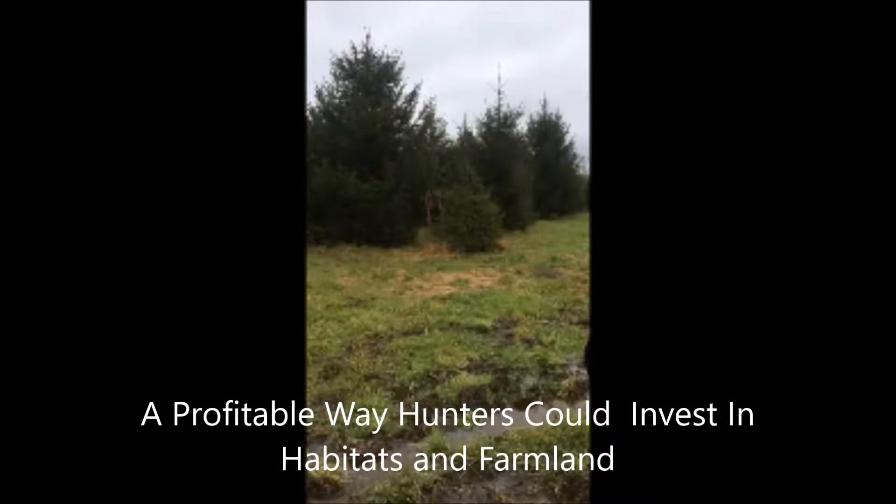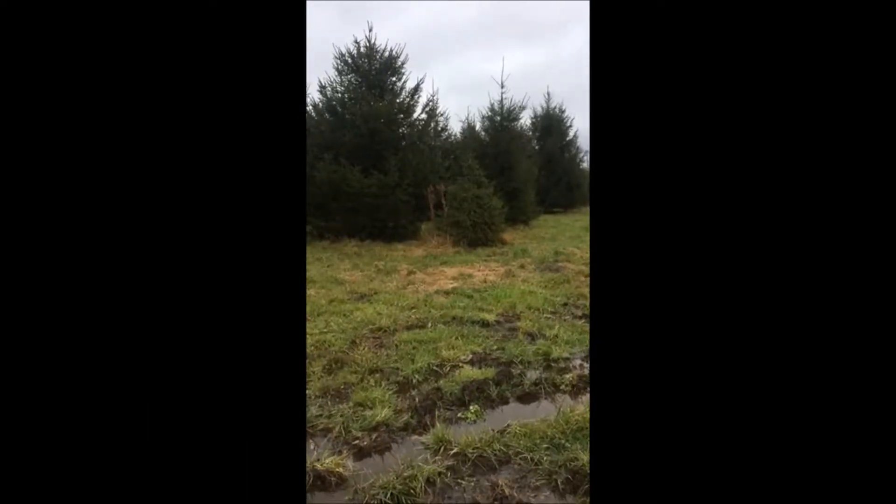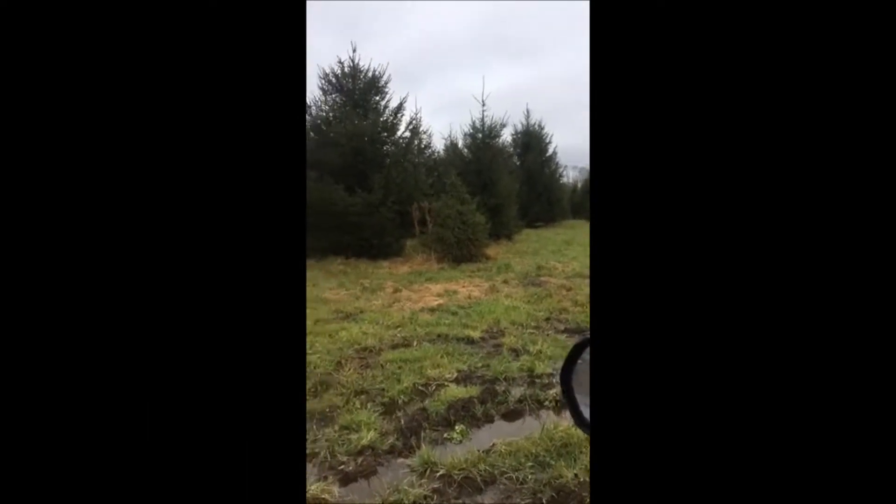If you are thinking about buying a farm property as an investment, this video is designed for you. Hi, this is Bill at Highland Hill Farm and we're on a tree farm that I have in Fountainville, PA.